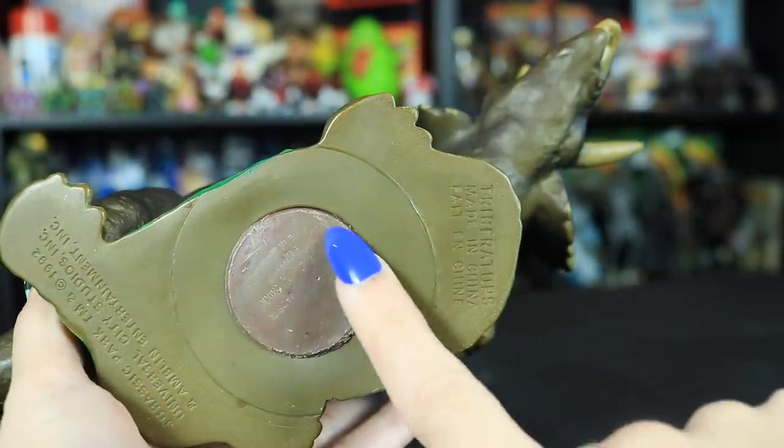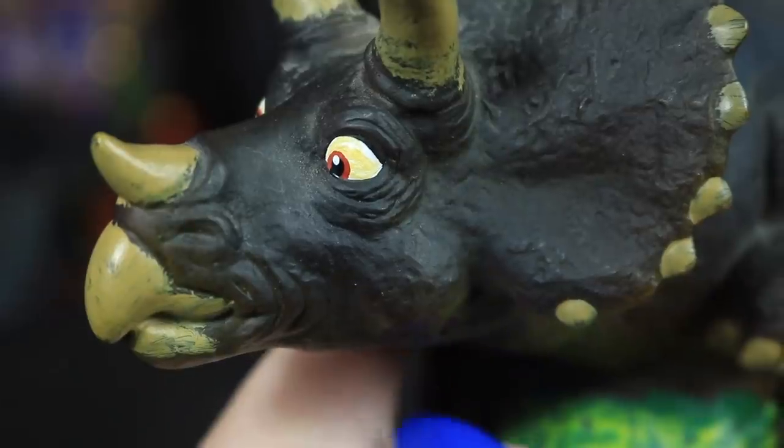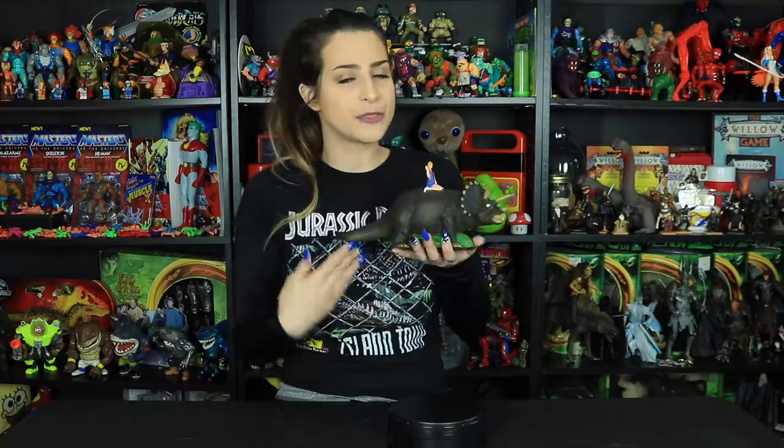There's noticeable scuff marks on the stopper at the bottom. We have some paint rub here and there in places. But for something that's nearly 30 years old, I think this guy is in overall really good condition. So I actually nabbed this guy on a used site for $20 Canadian plus shipping a while ago. And I actually only know two other people, two other collectors, that have this rare piggy bank.